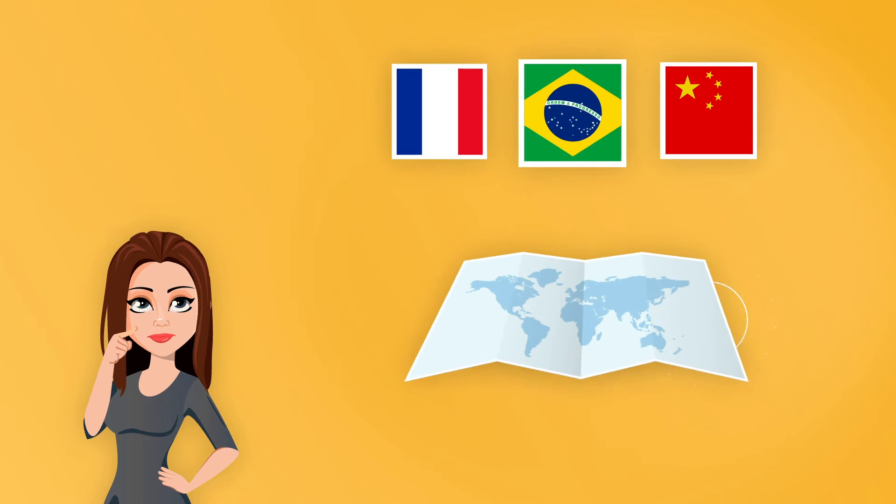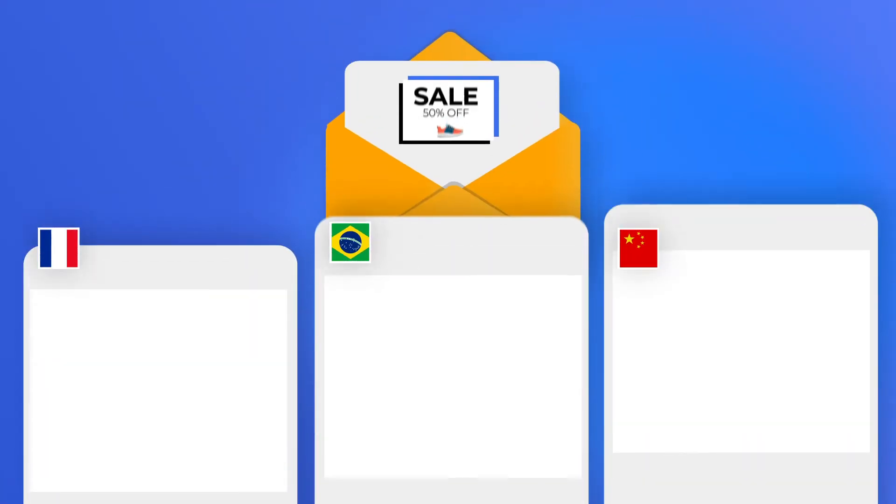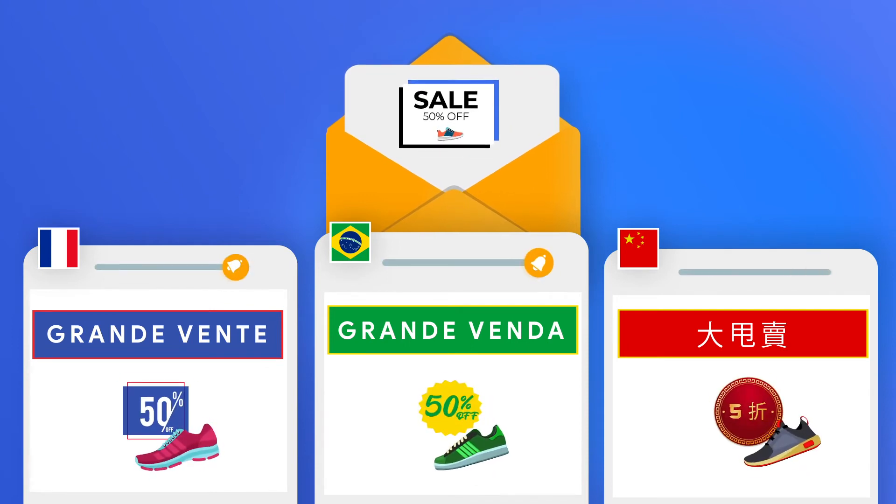Third, internationalize your content. When thinking about what to send out, make sure it's an offer you're prepared to deliver to multiple countries. Translate the text, localize the images, and put together enticing subject lines that resonate with each audience.